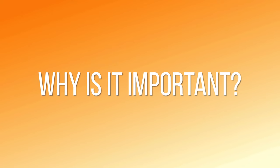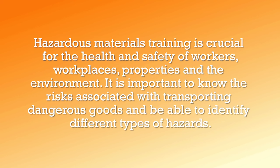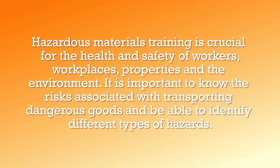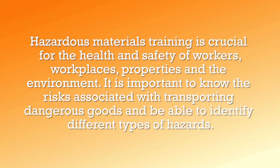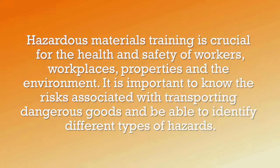Why is it important? Hazardous materials training is crucial for the health and safety of workers, workplaces, properties, and the environment. It is important to know the risks associated with transporting dangerous goods and be able to identify different types of hazards.